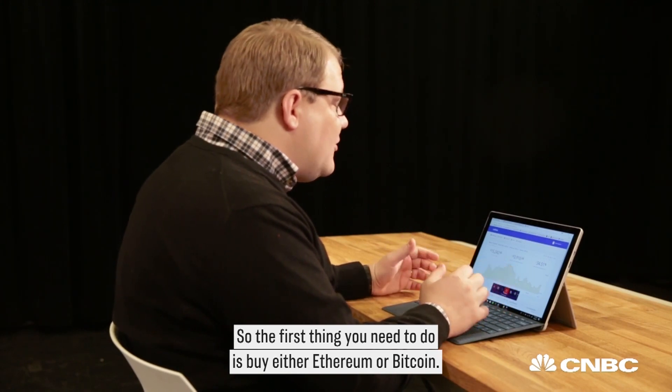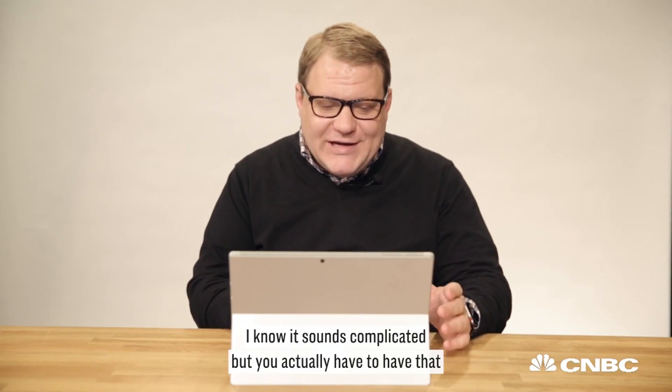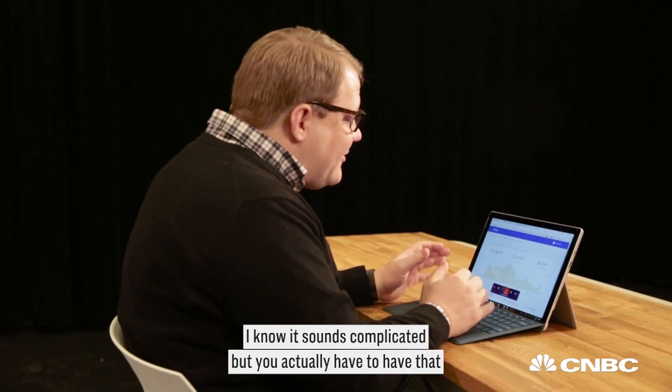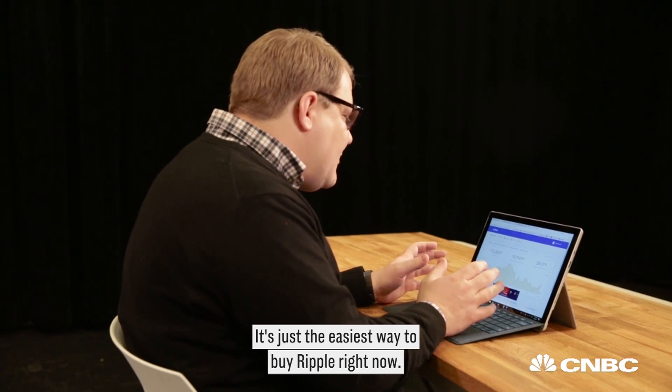The first thing you need to do is buy either Ethereum or Bitcoin. It sounds complicated, but you actually have to have that instead of cash if you're in the United States. It's just the easiest way to buy Ripple right now.